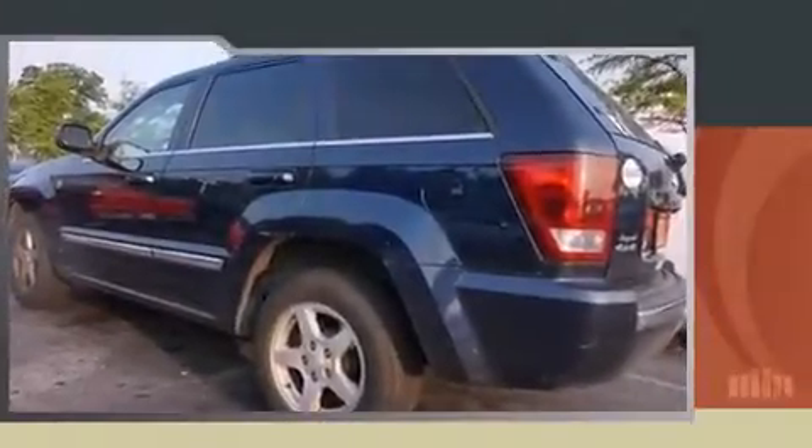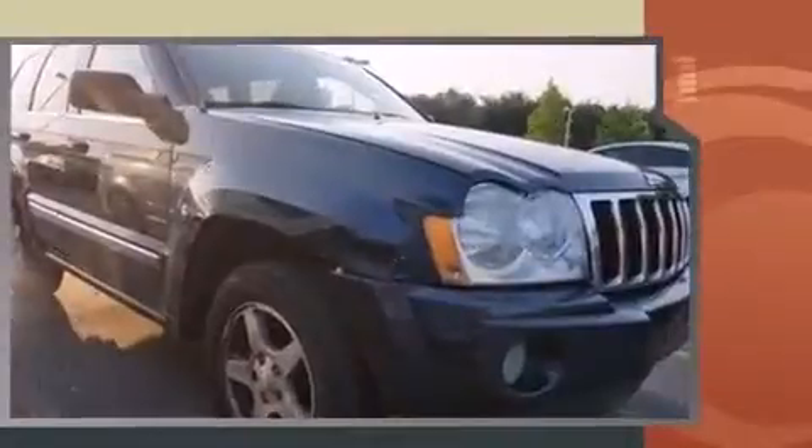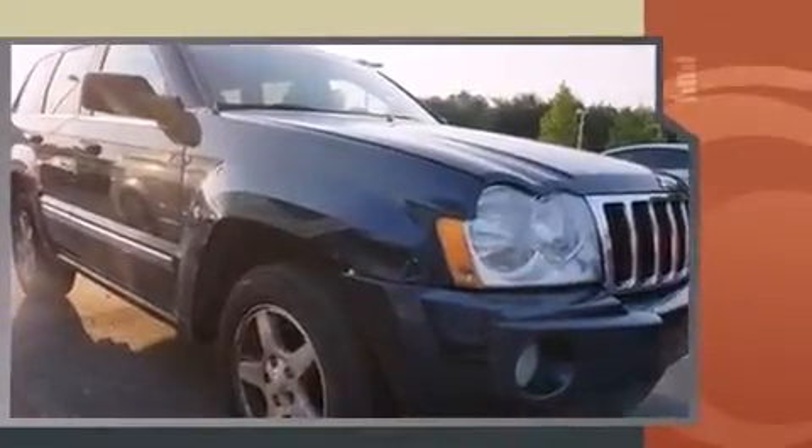Here's a great deal on a 2005 Jeep Grand Cherokee. Smooth gear shifts are achieved thanks to the powerful eight-cylinder engine, providing a spirited yet composed ride and drive. Four-wheel drive allows you to go places you've only imagined.